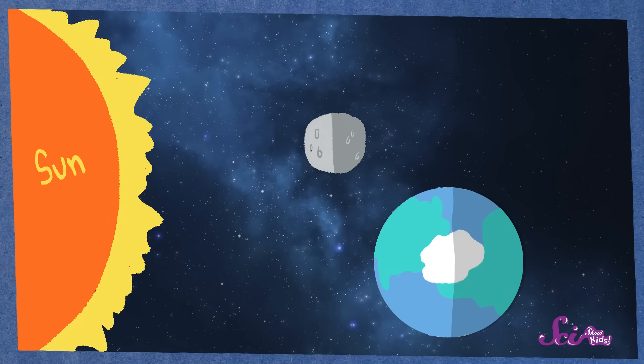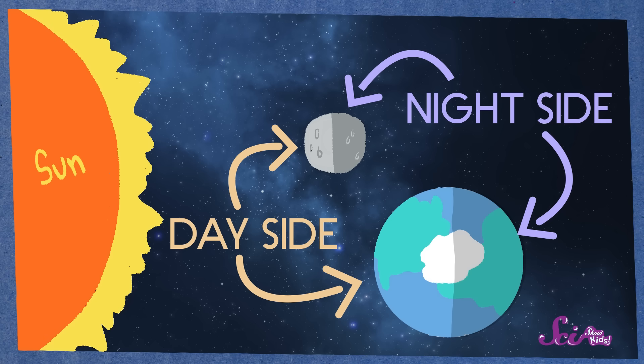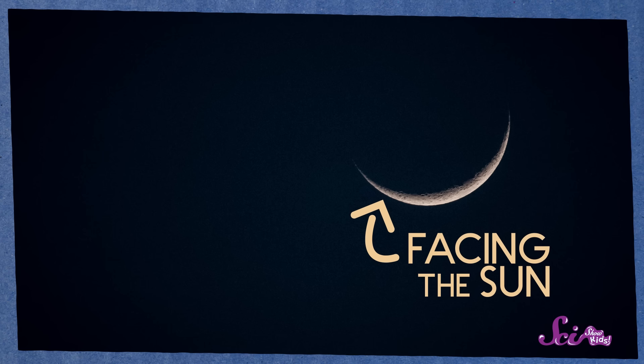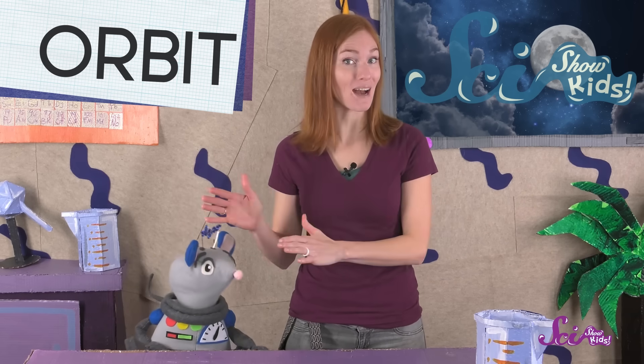Why? Well, the moon, just like the Earth, has a day side and a night side — a part that's facing the sun and a part that's not. So when we see a little sliver of bright moon, we're seeing a little part of the moon that's facing the sun, while the rest of the side that's facing us is dark. And the size and shape of that sliver of lit up moon changes, because the moon orbits, or moves around, Earth.